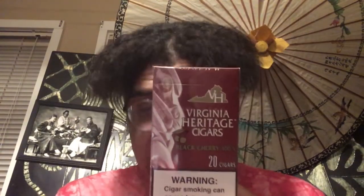It's the Black Cherry flavor, it's the 100s and you get 20 cigars in a package. The front label warns: cigar smoking can cause lung cancer and heart disease, cancer and reproductive harm.